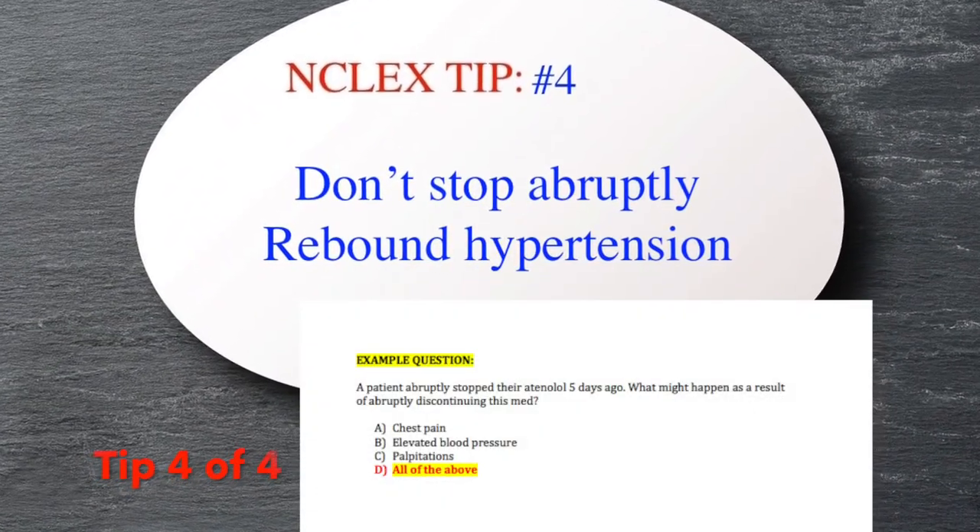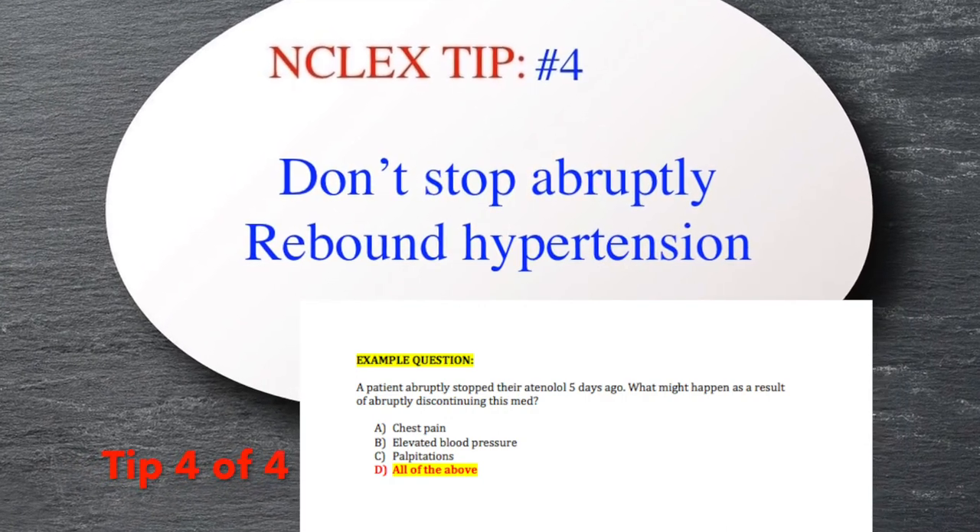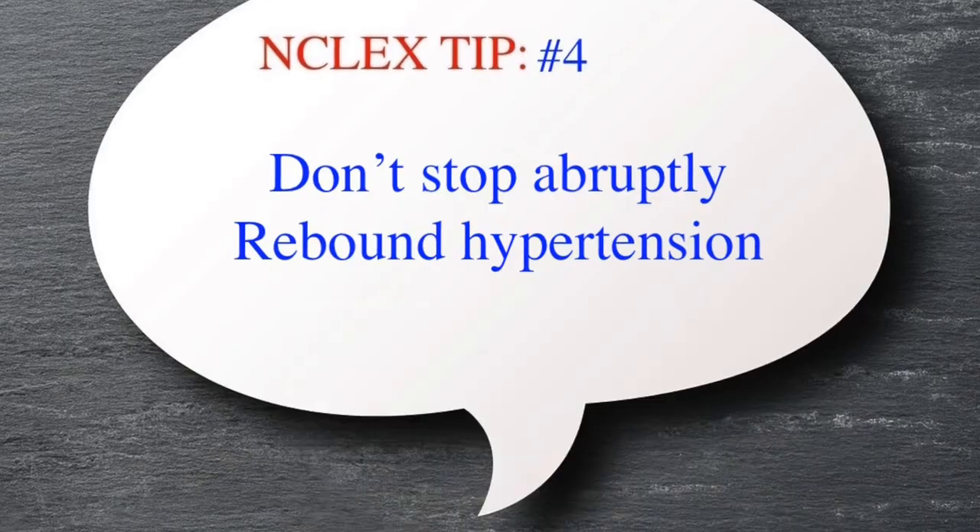And the final tip, tip number four: you don't want to stop beta blockers abruptly. It can cause things like palpitations, rebound hypertension, and also even myocardial infarction.